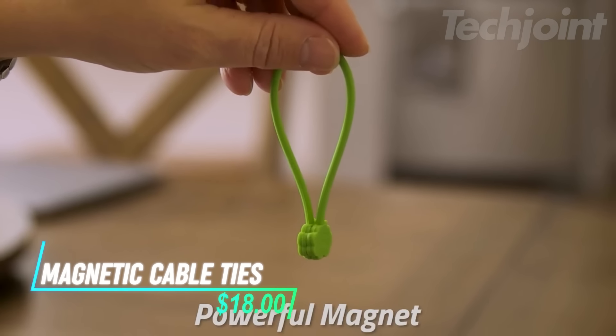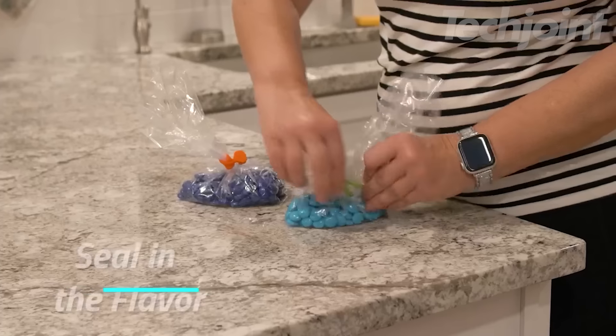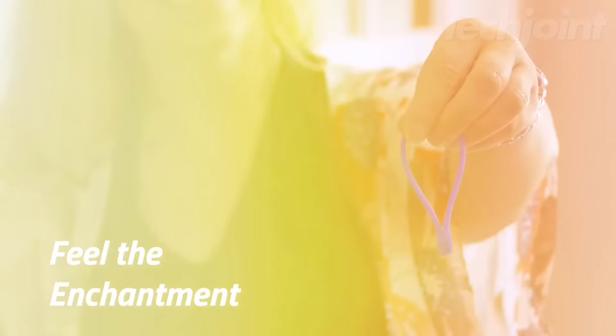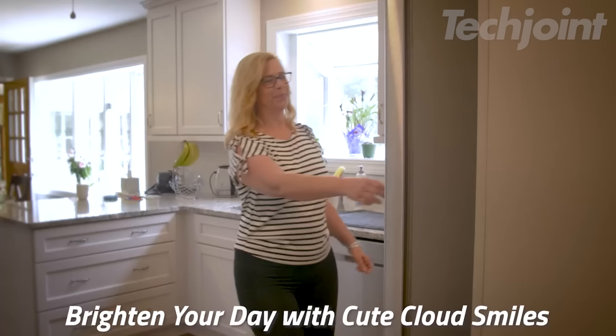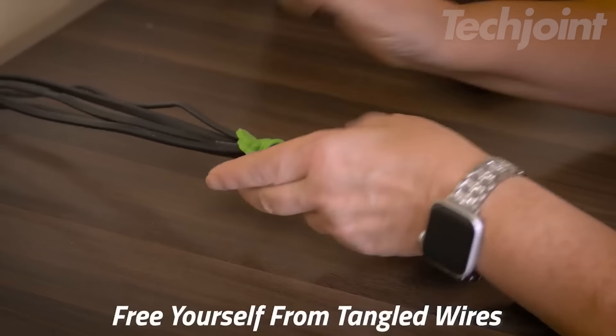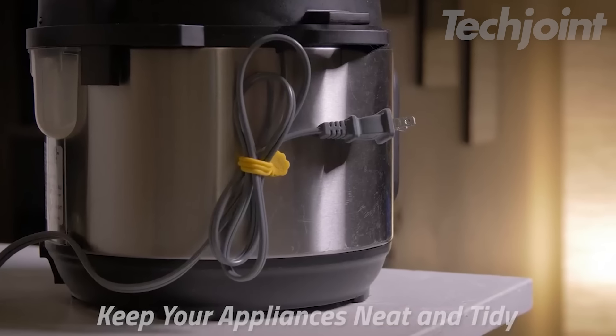This is a set of magnetic cable ties designed to keep your cords organized in a fun and colorful way. The cute, cloud-shaped design adds a touch of charm while keeping things neat. The strong magnets are securely sealed inside, so there's no worry about them falling out. They easily snap open and close, making them convenient for managing cables or other small items.